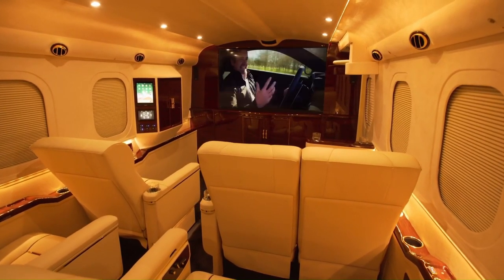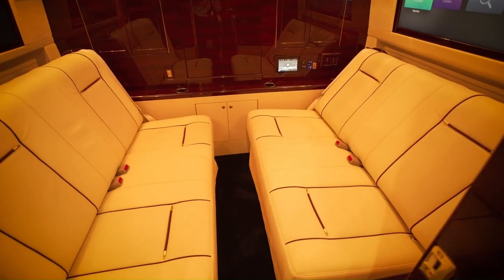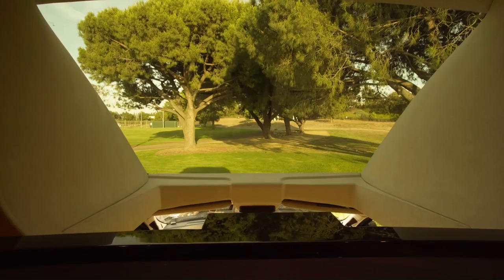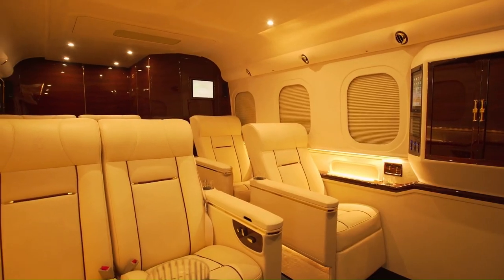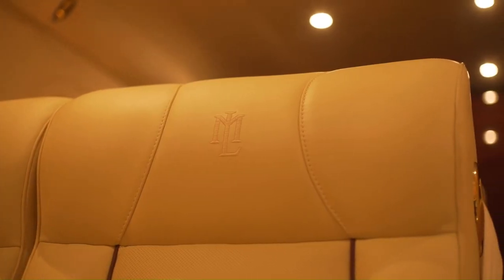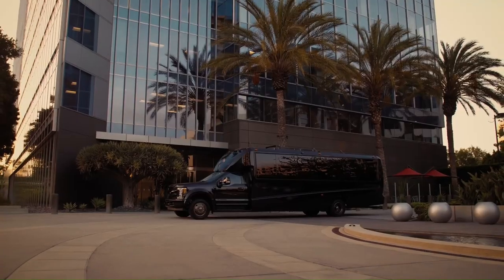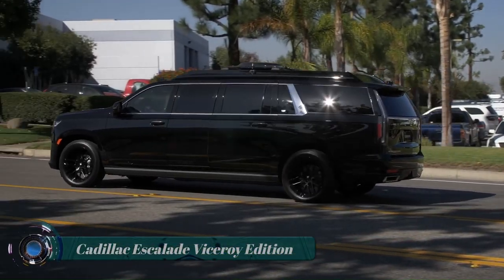The G77 Skymaster comes equipped with three TVs, iPads, Mac Mini computers, Apple TV, and an intercom system. There are multiple USB and 12V charging stations throughout this executive vehicle.